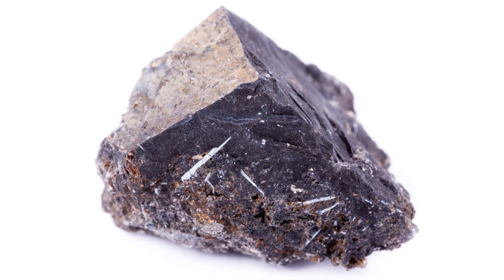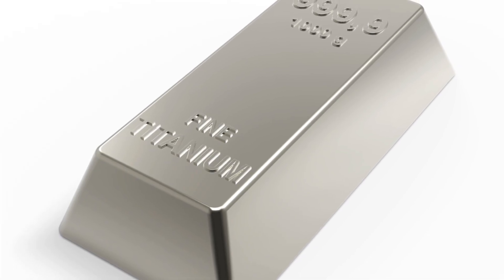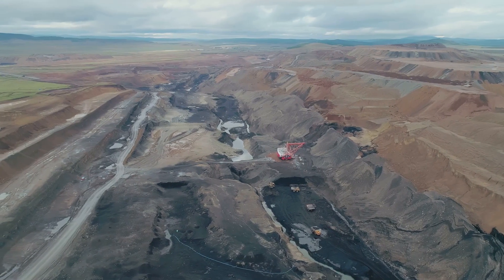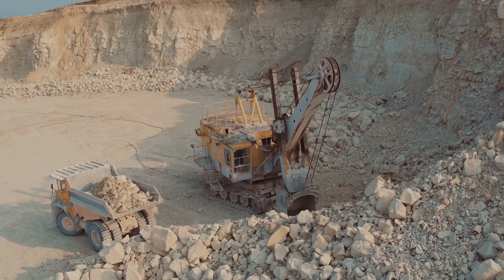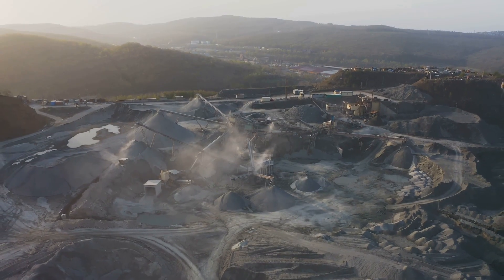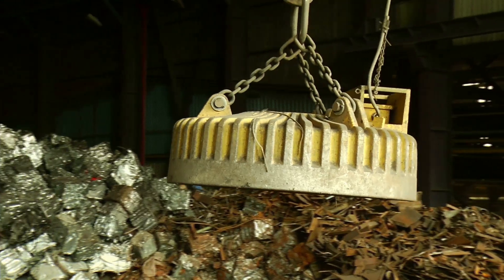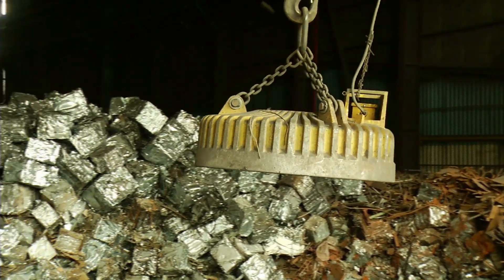Titanium hides in minerals like ilmenite and rutile, found in igneous rocks and beach sands. The journey begins in massive open pit mines with huge trucks and diggers. The raw ore contains only a small percentage of titanium minerals, so a lot of earth is moved. The first step is beneficiation — concentrating the good stuff. They crush the rocks, grind them down, and separate the heavier titanium minerals using magnets, spirals, or floating the minerals in special liquids.